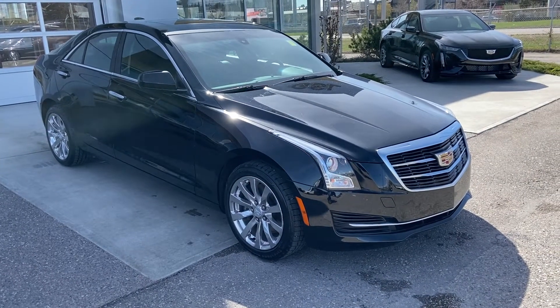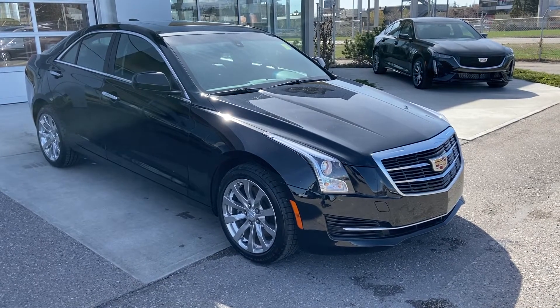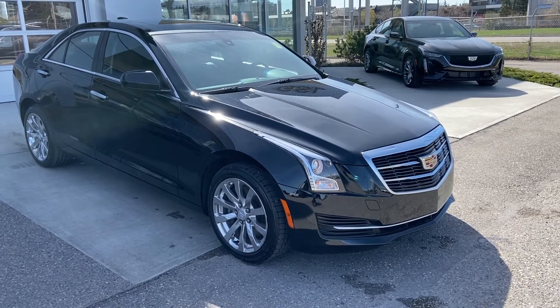Welcome to the 2018 Cadillac ATS all-wheel drive sedan. The sedan is powered by a 2-liter turbocharged 4-cylinder engine mated to an 8-speed automatic transmission.